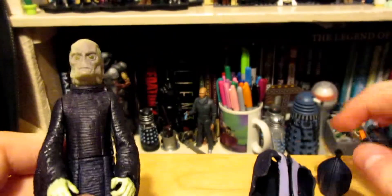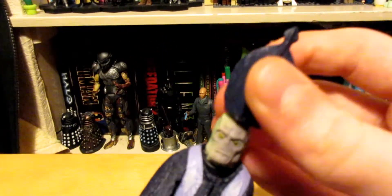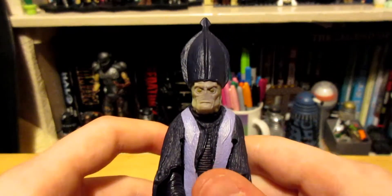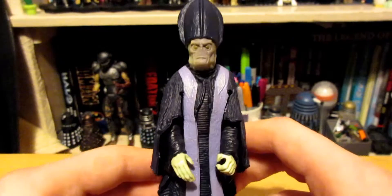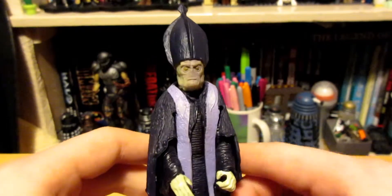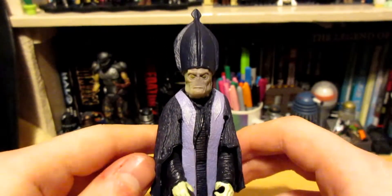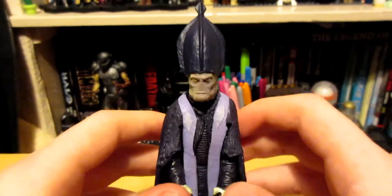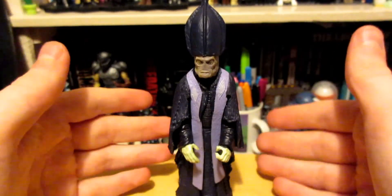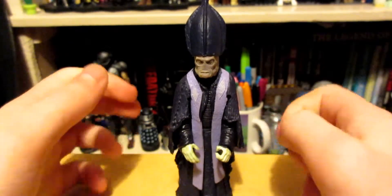He's an incredible action figure, and even if you're not a fan of Star Wars you should at least own this, because this is like the equivalent of having a bible. He's the most incredible character in fiction and possibly even reality, because he represents freedom and he speaks to me on a very subconscious level. He is just the most important character in history.